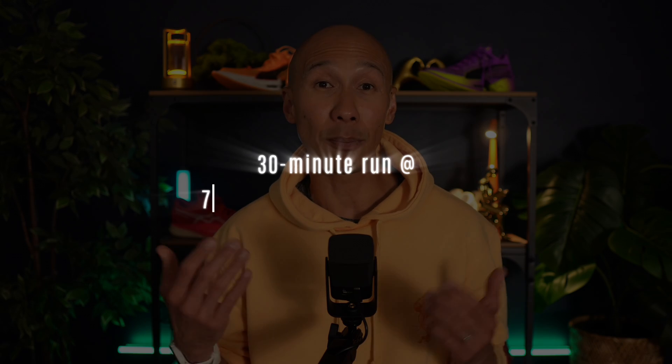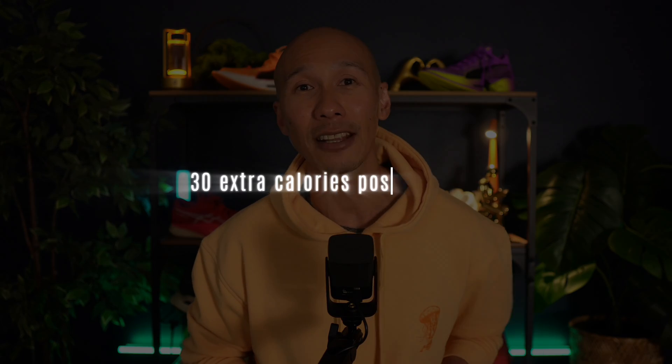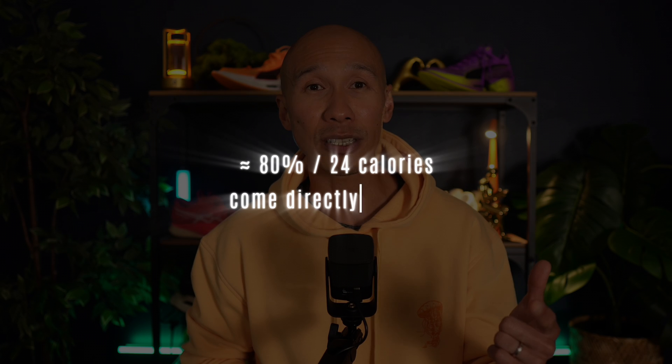Zone 2 steps back into the ring with a 30-minute run at approximately 75% of maximum heart rate. Following this workout, research indicates that your body burns about 30 extra calories in the hour afterward before metabolism returns to baseline. Impressively, about 80% — or 24 calories — come directly from fat. It's still a post-workout boost, although somewhat modest.